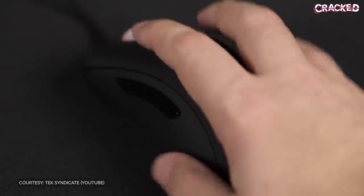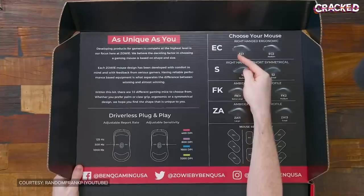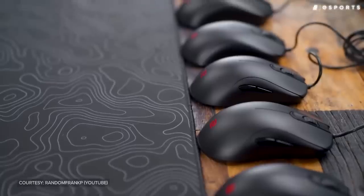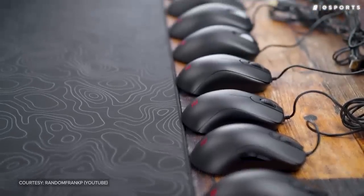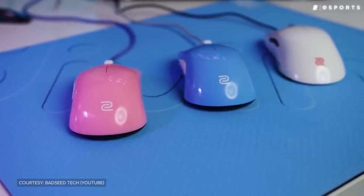But since the shape didn't necessarily work for everyone, Zowie eventually expanded their lineup with the FK and ZA series mice. Their products now covered nearly every shape and size that you could imagine, and even pro players who preferred ambidextrous mice had options.